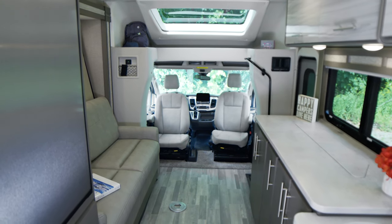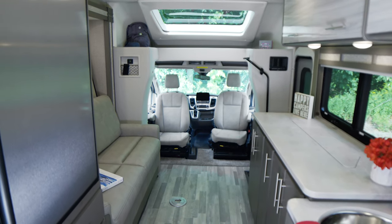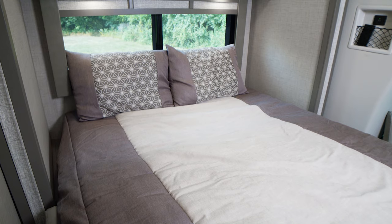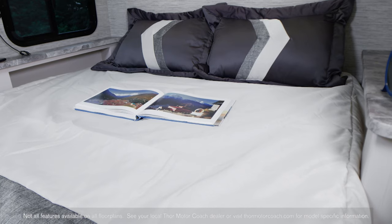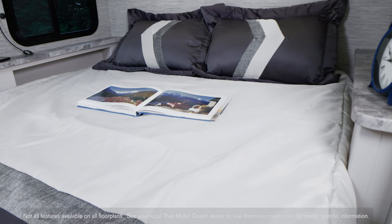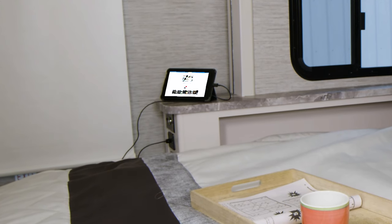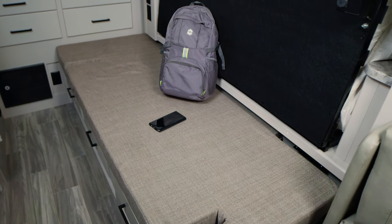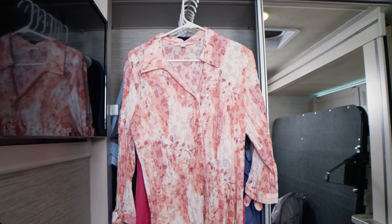Whatever floor plan you choose, you are going to find some great sleeping options. In the TE, head back to the couch — all you need to do is simply lower the murphy bed, then get ready to spend the night on a comfortable queen-size bed. In the TW, you have a flip-up queen bed with a reversible mattress, plus USB and 12-volt charging ports along with a TV. The flip-up bed also gives you a place to sit or set things down while you hit the closet to grab an outfit for the day.